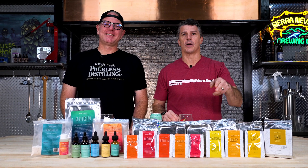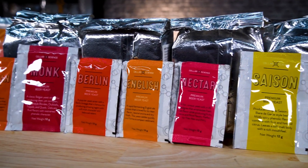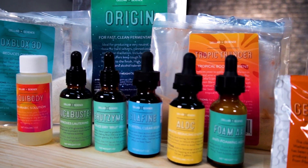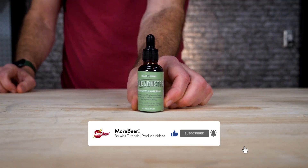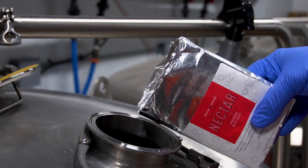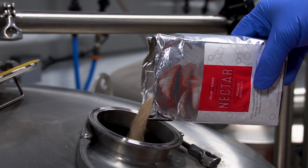We're telling you everything you need to know about every Cellar Science product. But first, make sure you subscribe to keep updated on everything we're doing here at Morebeer. Cellar Science is an established brand used by award-winning breweries, wineries, and distilleries all over the country.